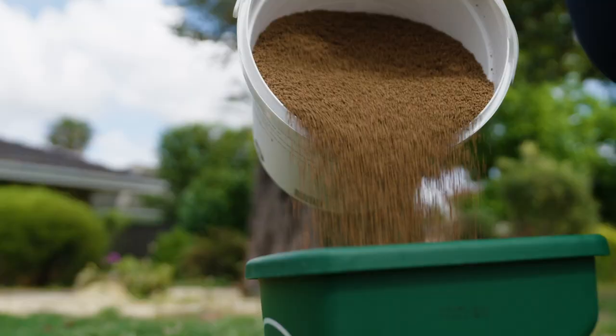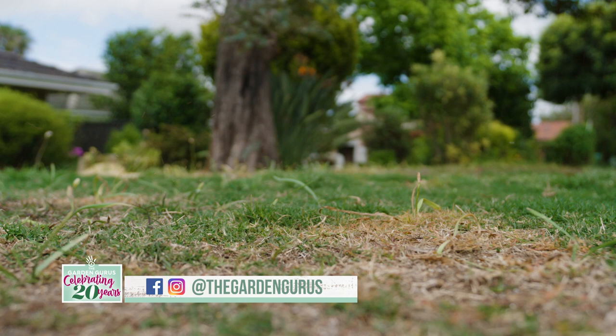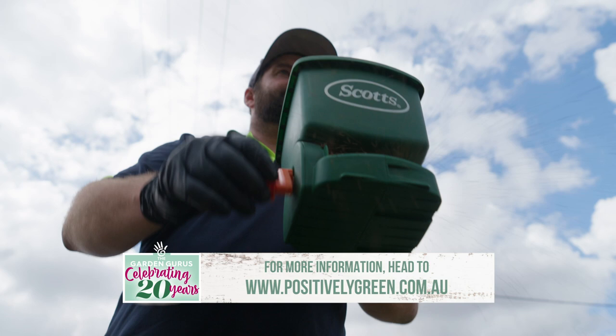Celeprin GR provides unmatched season-long grub and caterpillar control in a single application, meaning an application in spring will provide up to six months control of not only armyworm, but also beetle, billbug and cutworm.